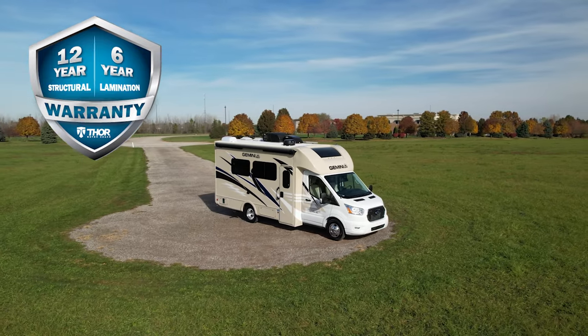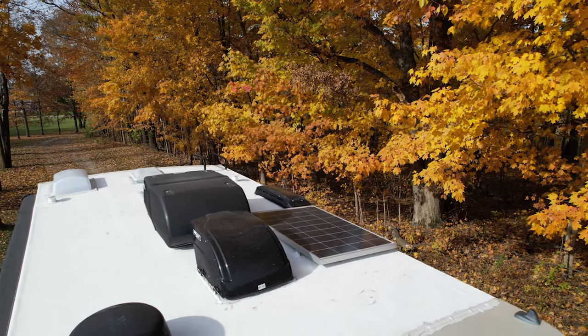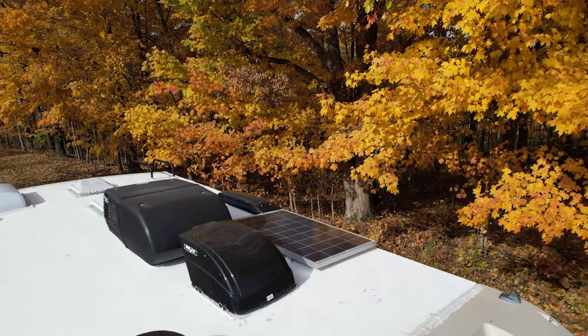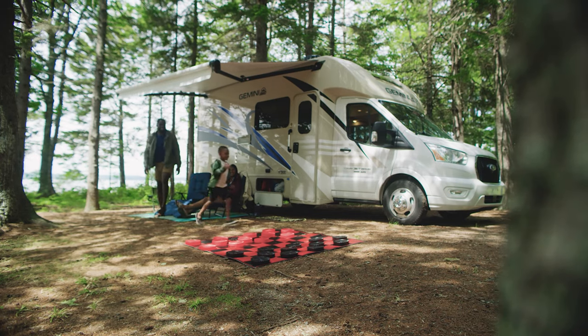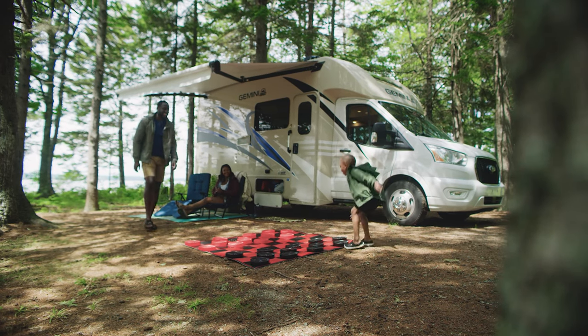You have 12 years on the structure, a six-year lamination, and a one-year limited warranty. On a sunny day you'll appreciate that the Gemini comes standard with 100 watts of solar charging. You also have the ability to bring along all your gear — the Gemini has rotocast storage bays ready for whatever you want to toss in.